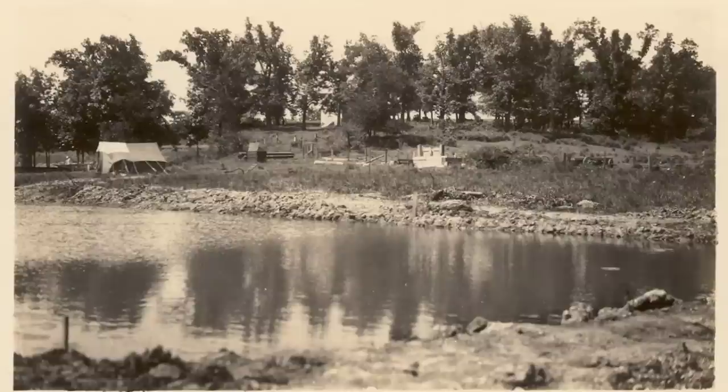Hi, I'm Margaret Cleveland. I'm a fourth generation fish farmer here at Ozark Fisheries in Martinsville, Indiana. And today I'm giving you a virtual tour of our fish farm.